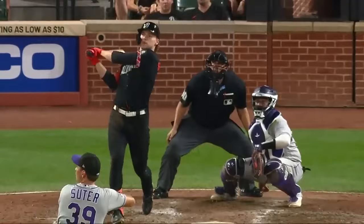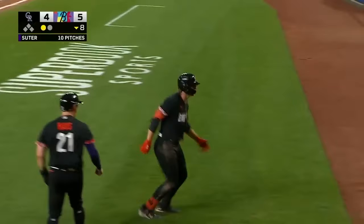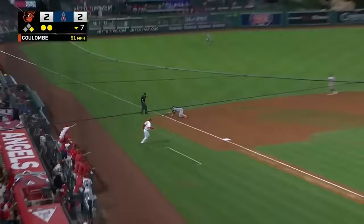Gunnar Henderson tags it right field toward the wall — and gone! Left on left, he left the yard! For Gunnar Henderson, a big blast, his 22nd of the year, and the birds are on top. Lefty on lefty — it just doesn't matter!